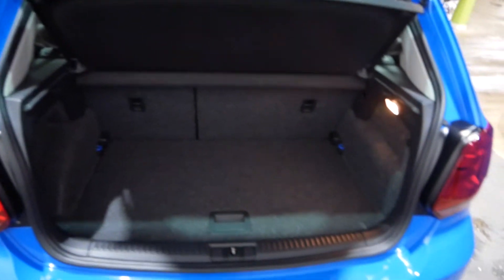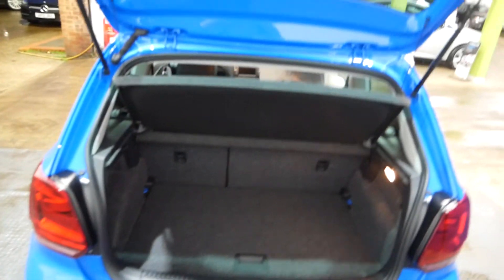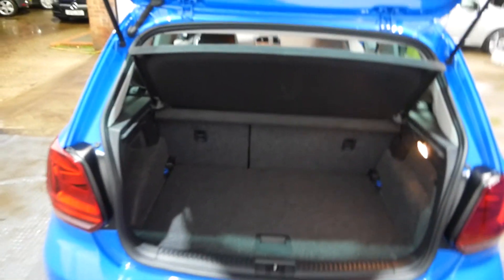Boot space — nice big boot. Obviously not massive, but for a small hatchback the boot is big, no problem fitting things in there.